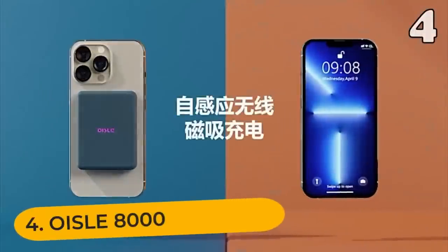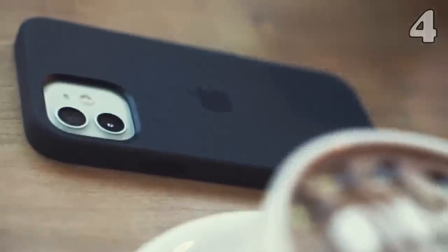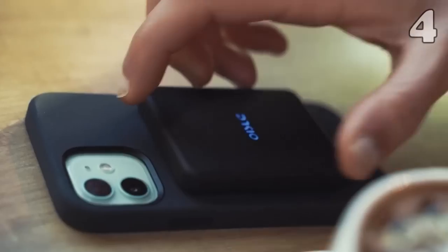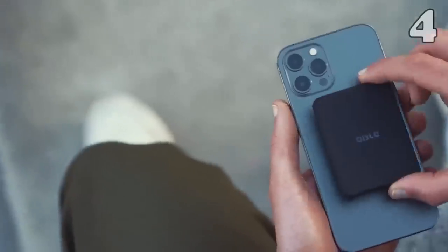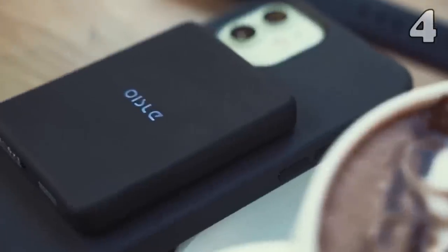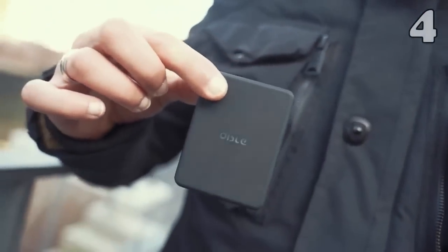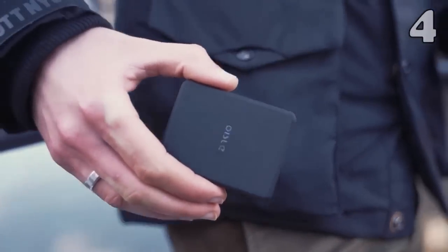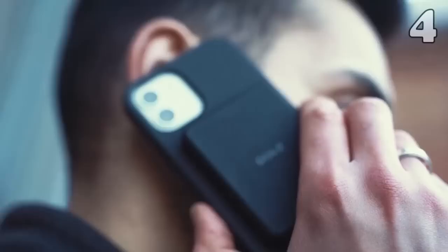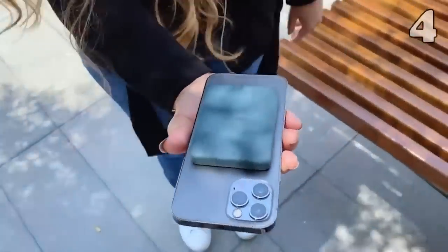A dead battery is one of the most unfortunate experiences. In order to keep yourself from such a dreadful thing, this wireless power bank is here. There will be no worries about cables and ports with this power bank. You can charge any device, whether it is a phone, laptop, or tablet. On top of that, it has a slim and compact design, so you can use your phone easily while it is being charged.